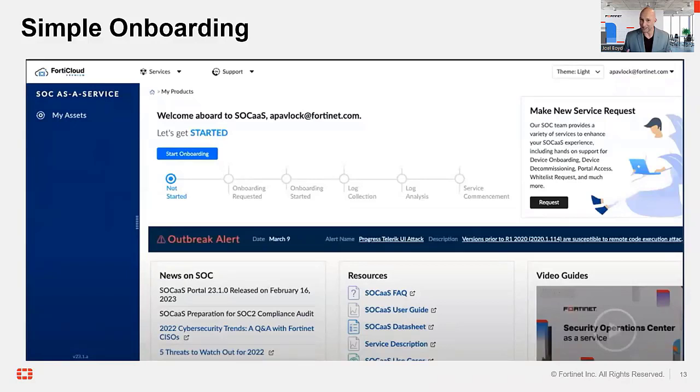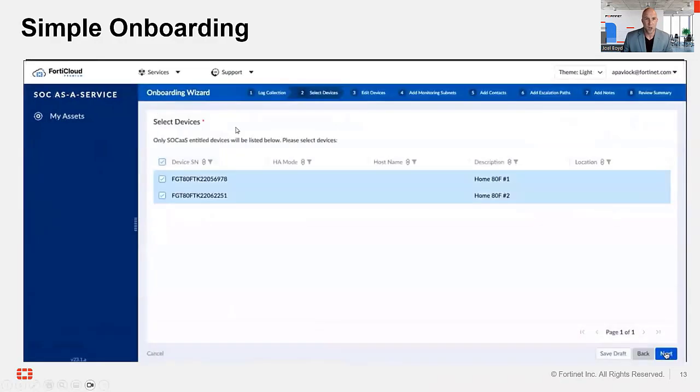Onboarding is as simple as a wizard. Once you've purchased FortiGuard SOC-as-a-Service, attach it to the firewall you want monitored, go to FortiCloud, pick Services, SOC-as-a-Service, and click Start Onboarding. Log collection is where we tell you to point your logs to FortiAnalyzer Cloud. Select Devices is simply picking which firewalls you want monitored. We highly recommend that if you're running firewalls in HA pairing, you include both, because you never know when a disaster strikes which license is attached to that high-availability pair. Edit Devices allows you to add more information behind those devices, such as their location, who's running them, and potentially different clients.